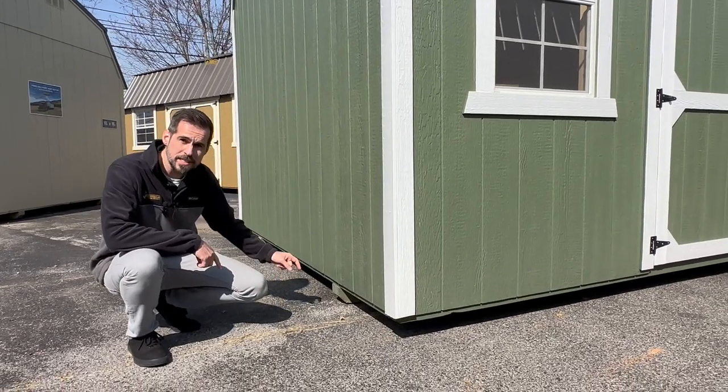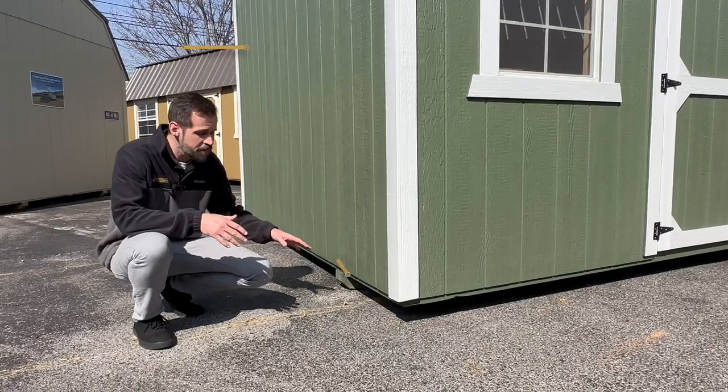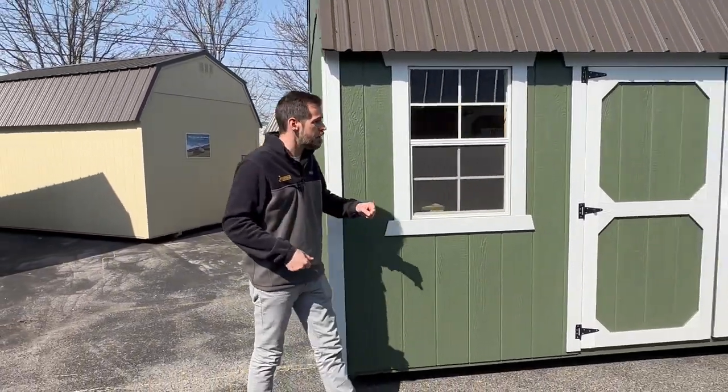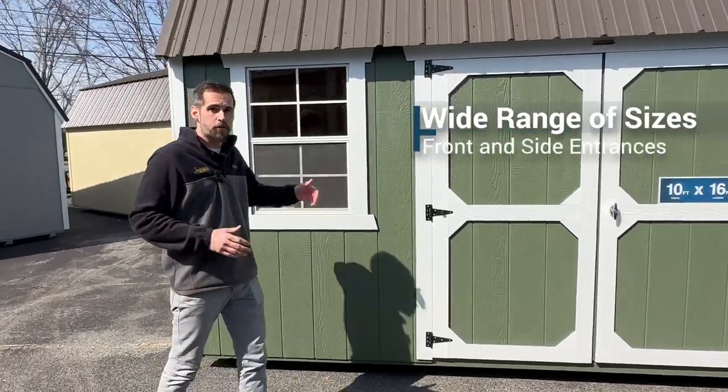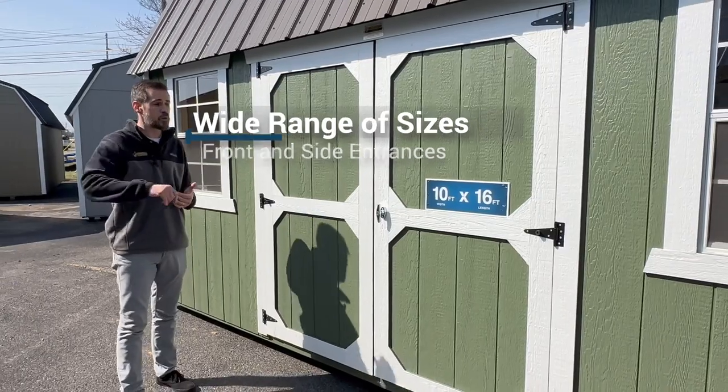These four by six skids run the full length of the building and are notched for the floor joists to ensure even spacing. They're also treated to resist termite, warping, and rot as well. These buildings come in sizes from 8 by 10 all the way up to 16 wide by 40 long in most areas.